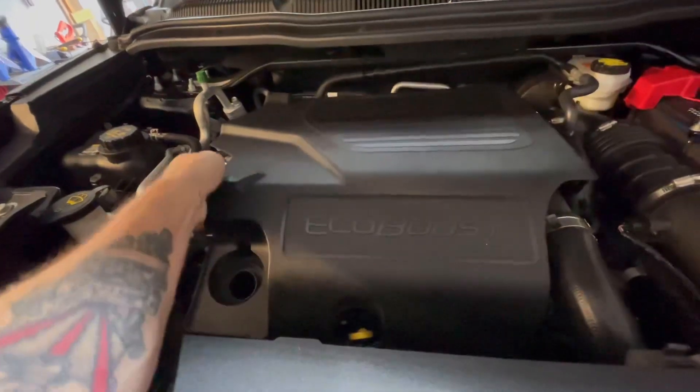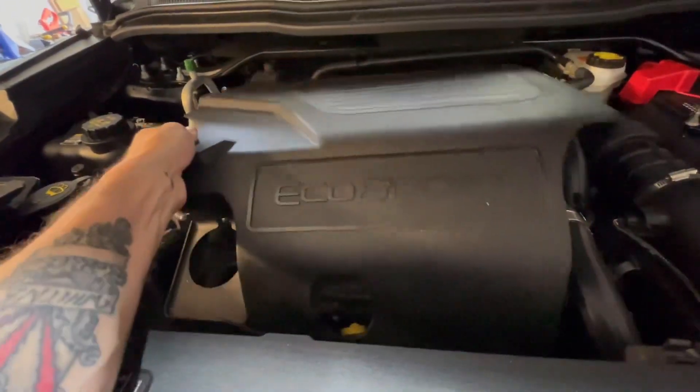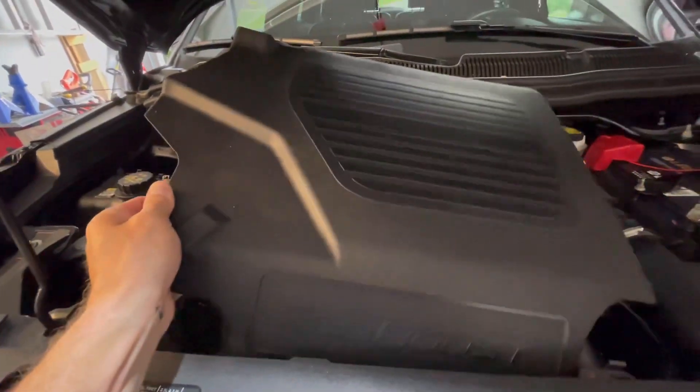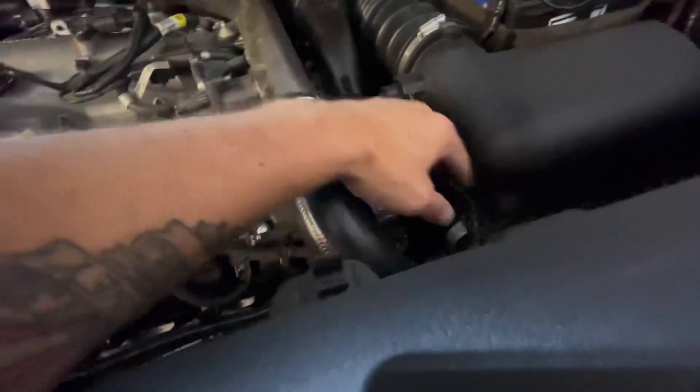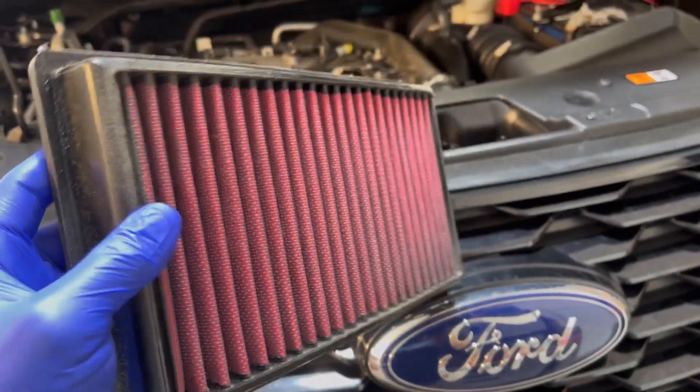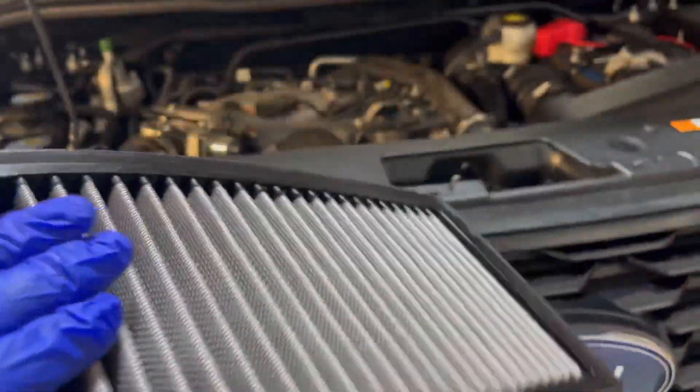Just some little dress-up things — that might make my wife happy too. She likes little accessories, you know. I'm gonna check this filter and see how she looks. Filter looks brand new, which is good. Just gonna clean up the edges a little bit.